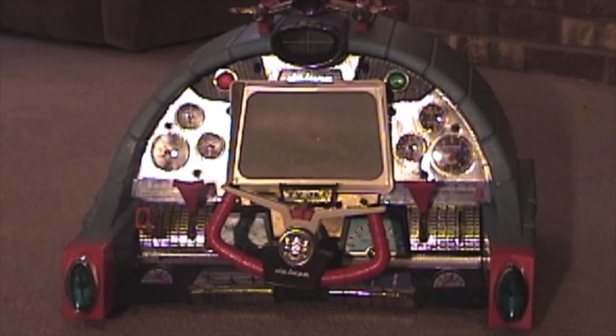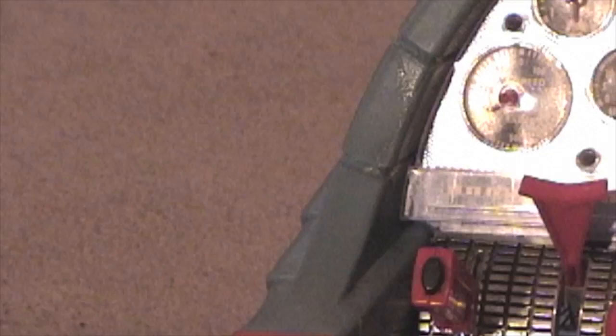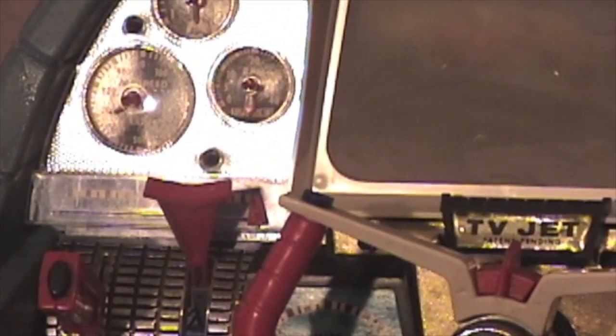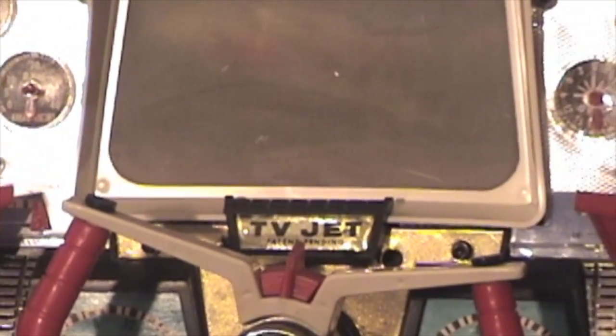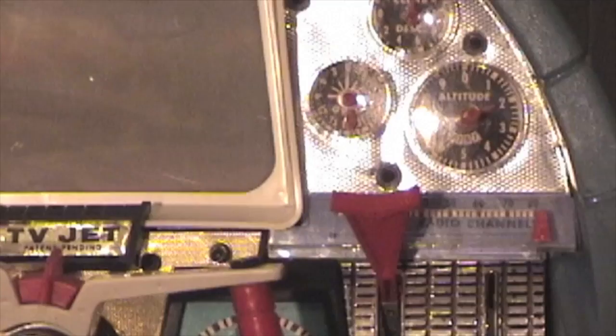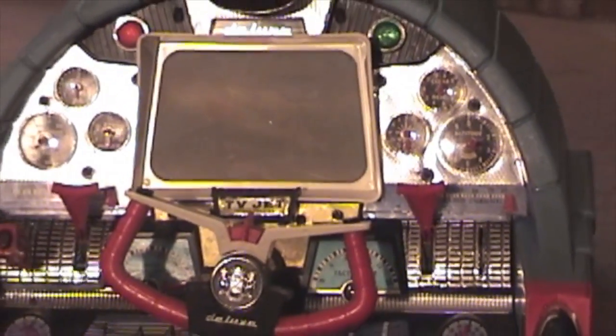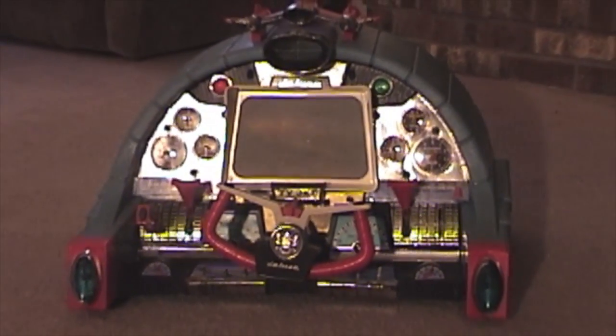In 1960, Deluxe Reading introduced the Jimmy Jet Flight Simulator. Jimmy Jet gave a young pilot a sensation of flying a real aircraft. The unit used two D-sized batteries that powered a rotating drum and small lamp. The drum was covered with a translucent film that contained the image of a rolling landscape.